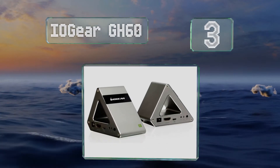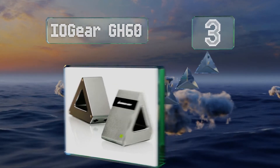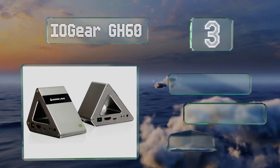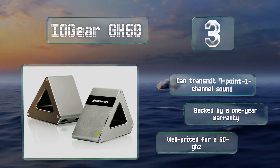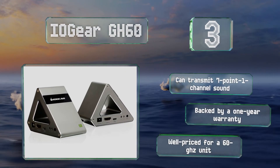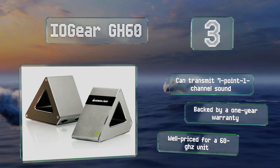Nearing the top of our list at number three, by taking advantage of high-frequency bands, the IO Gear GH60 delivers an ultra HD image to a TV without degrading the signal or introducing any significant latency. It can reach up to 60 feet and won't experience interference from any existing networks. It can transmit 7.1 channel sound and is backed by a one-year warranty, and it's well priced for a 60 GHz unit.